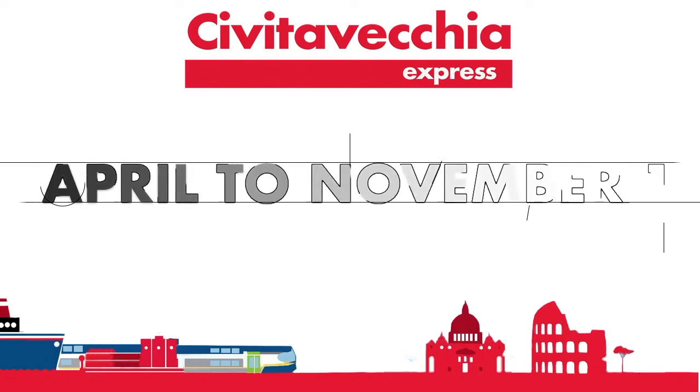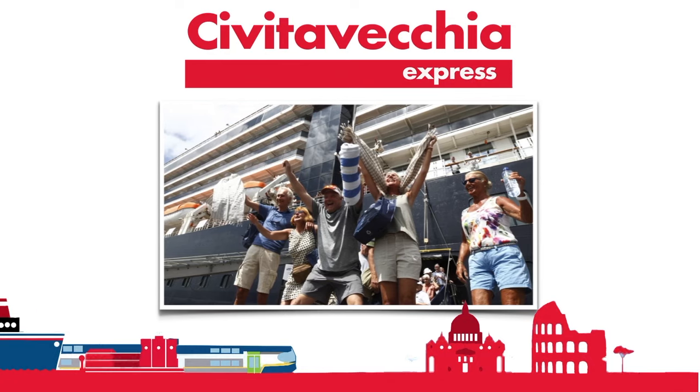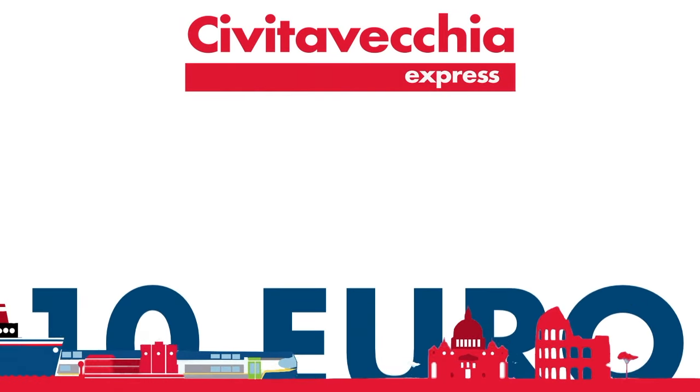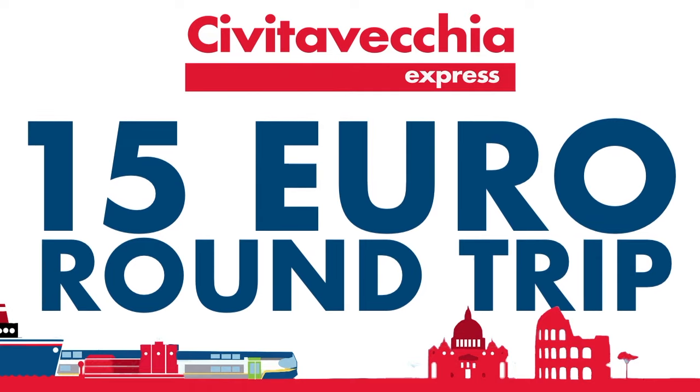From April to November 1st, there is an express train called Civitavecchia Express, just for cruise ship passengers. This train is scheduled to coordinate with the arrival and departure times of the cruise ships. The train connects Civitavecchia with Roma San Pietro and Roma Ostiense stations, but not Roma Termini. Civitavecchia Express departs Civitavecchia at 9:07 a.m. and arrives at Roma Ostiense station at 10:10 a.m., with one stop at Roma San Pietro station near the Vatican. In the afternoon, the train departs Roma Ostiense station at 4:30 p.m. and arrives at Civitavecchia at 5:20. Tickets cost 10 euro one way or 15 euro round trip. If you're with a family, kids up to 12 travel free with an adult.